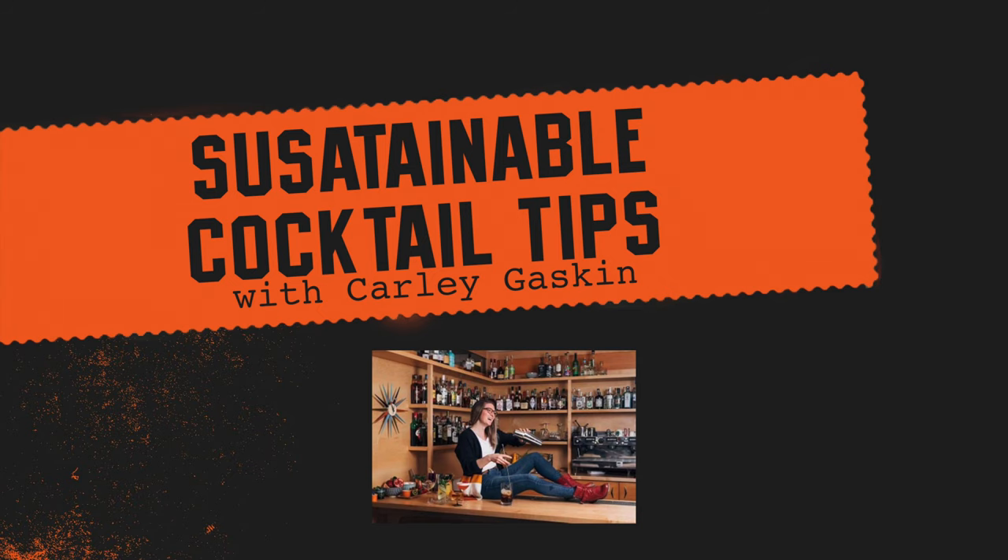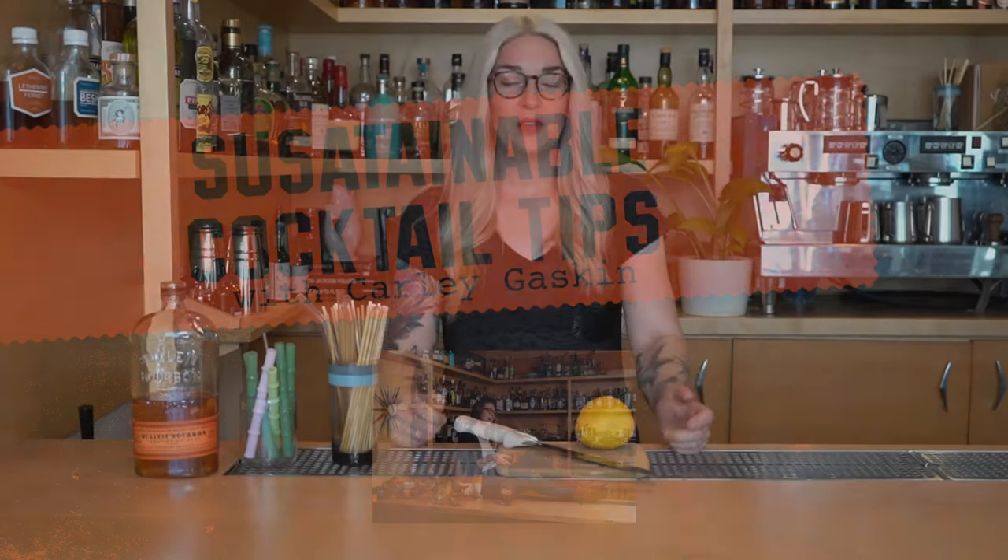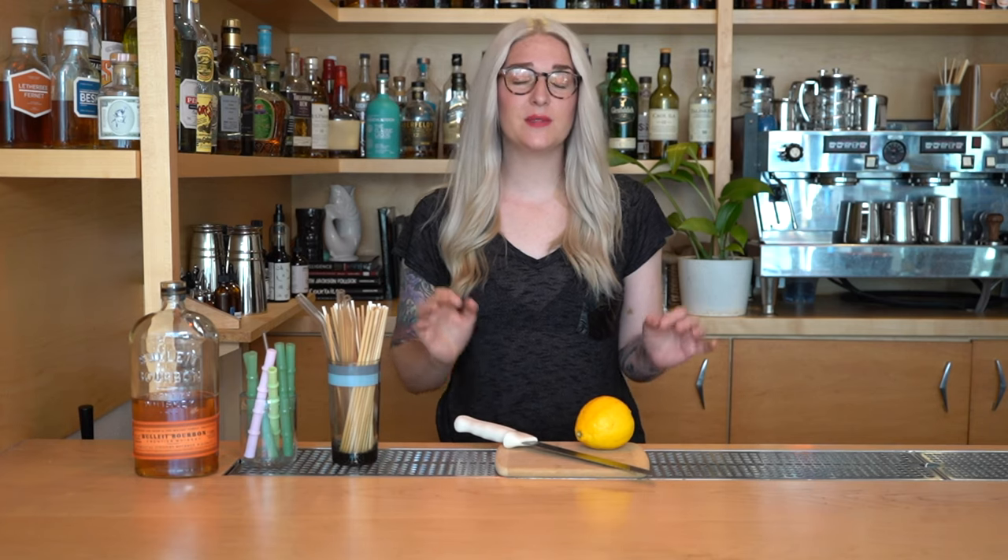Renewable energy will really help make a difference for a better tomorrow — that's the frontier of the liquid in the glass. The segment hands back to Carly Gaskin for some practical tips behind the bar on getting liquid to lips. Creating sustainable cocktails and making sustainable choices can be super easy, so here are a few tips.